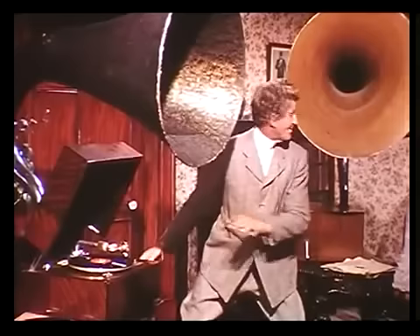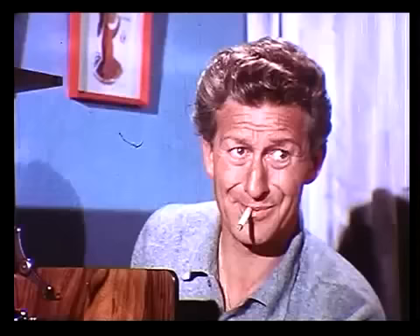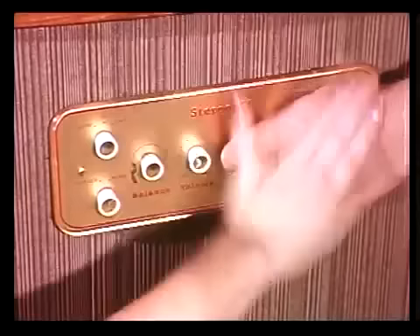Early experiments in the production of stereophonic sound were not always successful. Nowadays, of course, stereophonic sound is within the reach of everybody.